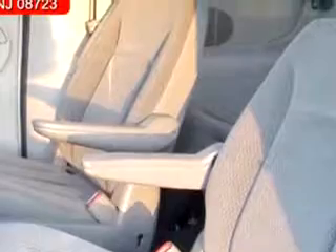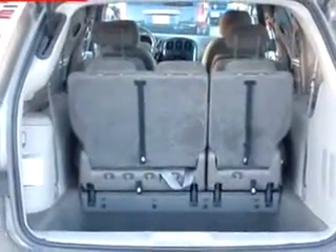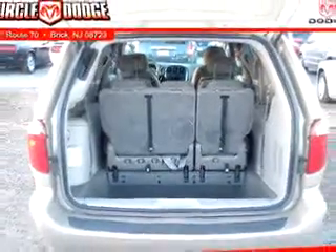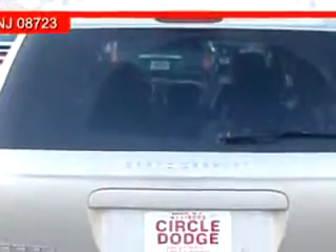Enjoy this utility van with features like keyless entry, driver's side airbag, passenger's front airbag, tilt steering wheel, cruise control, stereo control on the steering wheel, third-row seat, and much more.